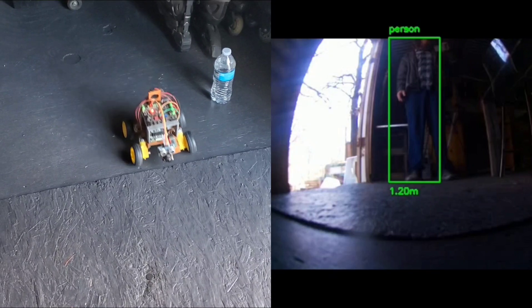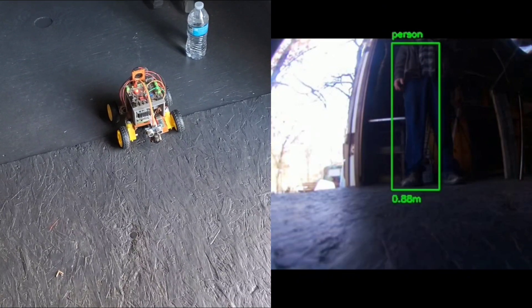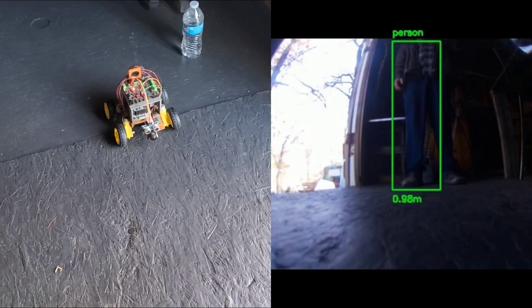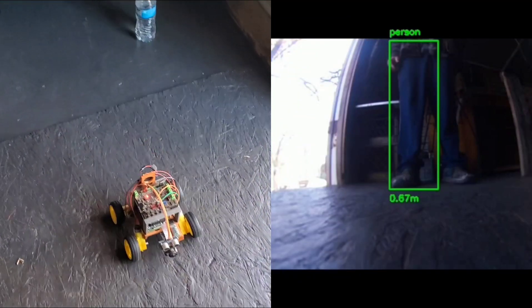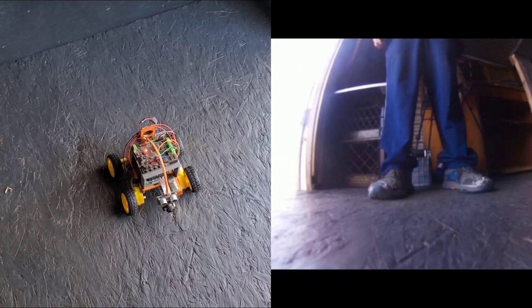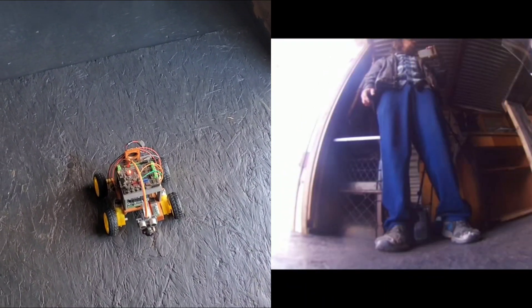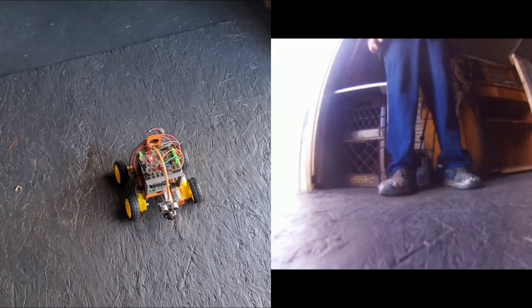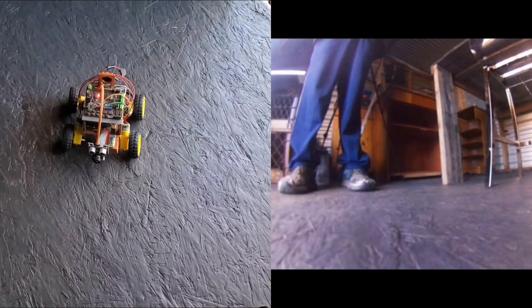Okay, follow me now. Just follow me. And then it got too close — now it can't see me anymore.